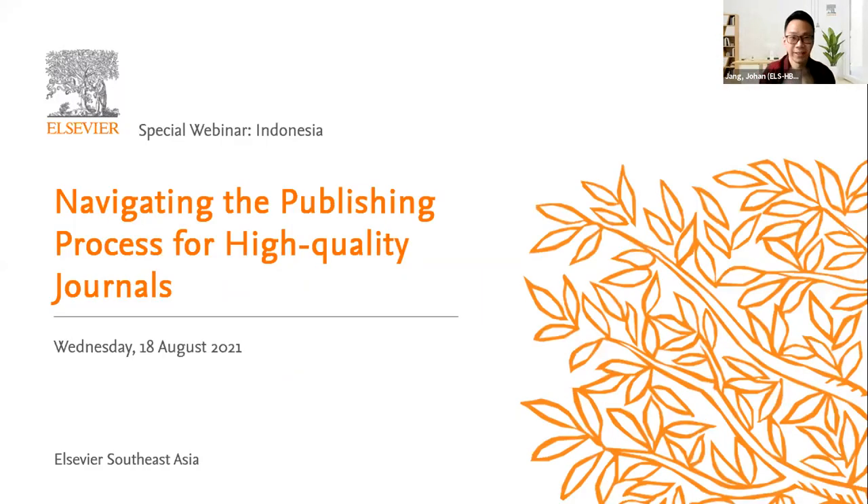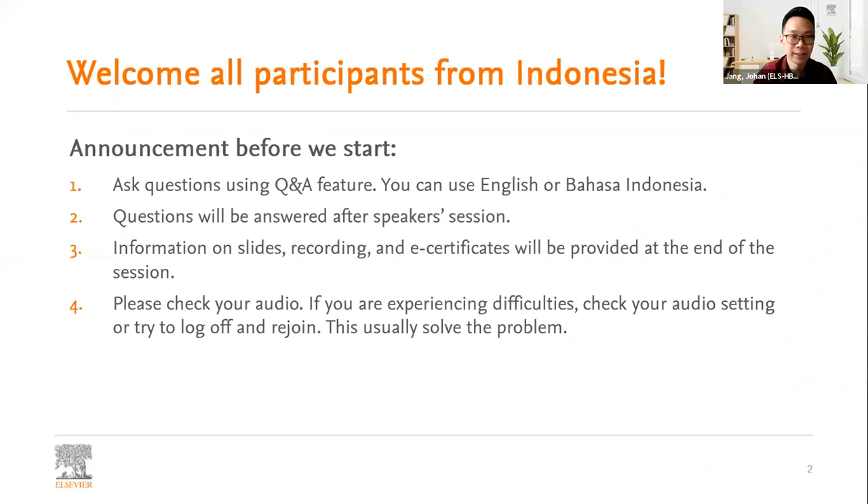Good afternoon everyone, thank you so much for joining this special webinar for Indonesia: 'Navigating the Publishing Process for High Quality Journals.' My name is Johan, and I will be your host and moderator for this session. Before we start, a couple of announcements: you can ask questions using the Q&A feature in English or Bahasa Indonesia, and I'll be happy to translate your questions to our speaker. Questions will be answered after the speaker's explanation.